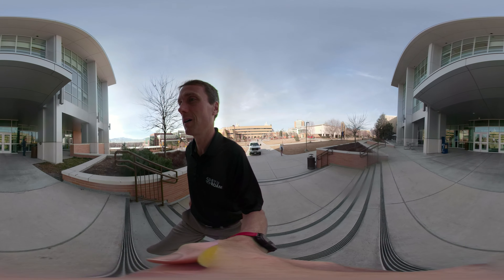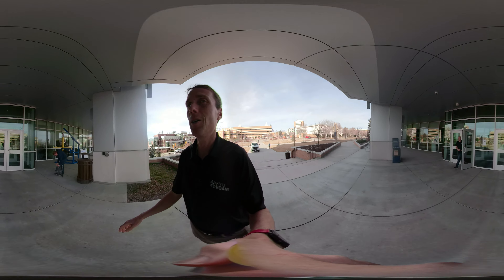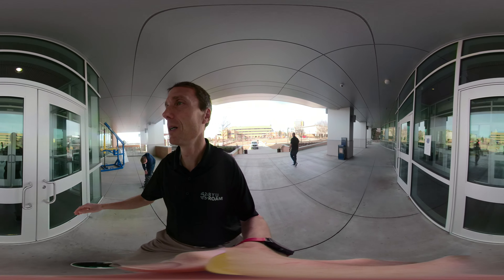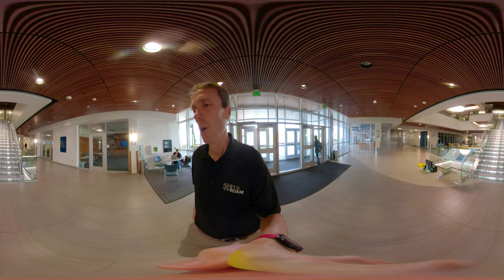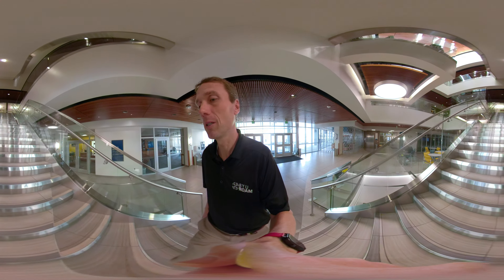As much as possible with online participants, I want you to feel like you're here, like you're present, like you're welcome and that you visited — even if virtually. So we're going to come in here to the engineering building and I'll show you some of the new classrooms and the way that we teach.